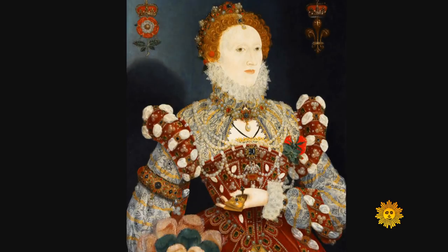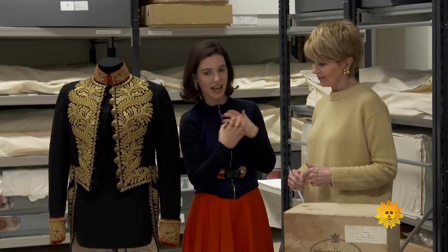Some people don't see clothes as something very special, but actually nothing is as personal and tells so many stories as clothes.